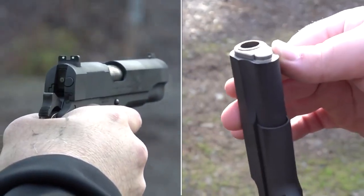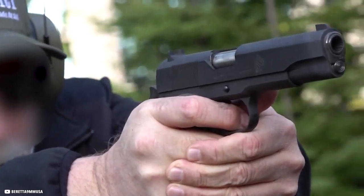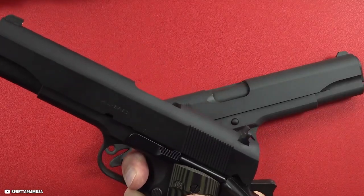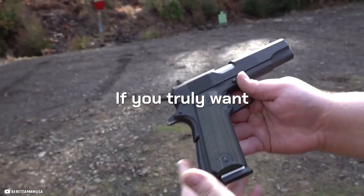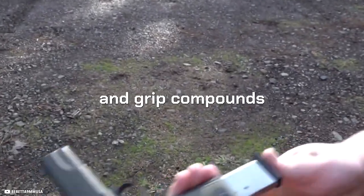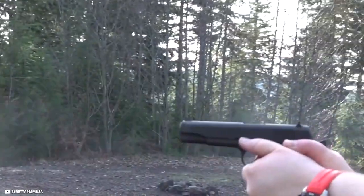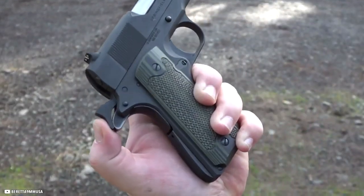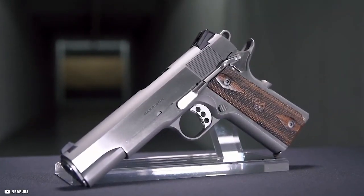The front strap does not have a checkered pattern. The fit is perfect and the finish appears to be properly done with no extra slag or burrs on the side-to-frame to cause hang-ups. If you truly want something special, Springfield offers various 1911s with severe checkering and grip compounds that stick to your skin like velcro. It's a great gun.